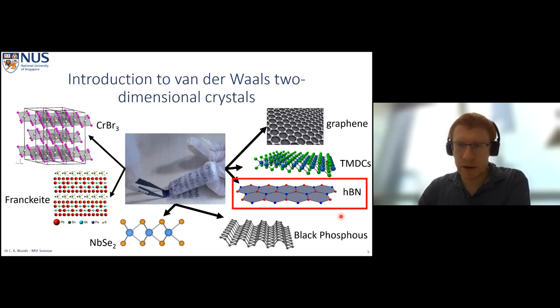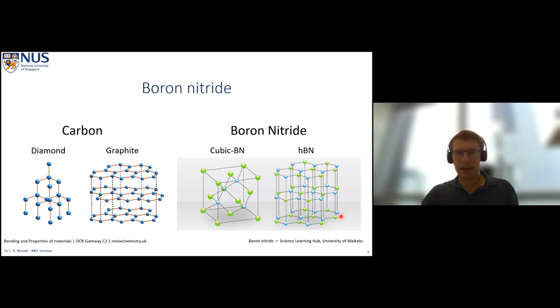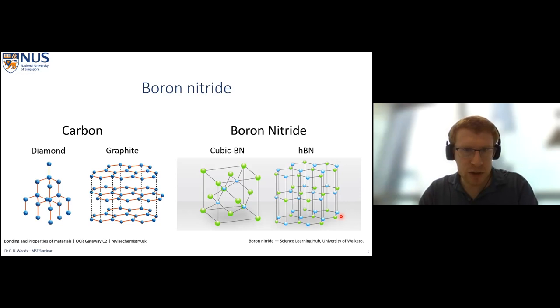Hexagonal boron nitride is made of boron and nitrogen, which sit either side of carbon in the periodic table, so it forms isoelectronic structures to those we see for carbon. Where carbon has diamond in tetrahedral stacking, boron nitride has cubic boron nitride — and while diamond is the strongest material in existence, cubic boron nitride is the second strongest. Similarly, just as graphite is the layered carbon structure we can cleave down into graphene, hexagonal boron nitride is a layered structure we can cleave down to atomic layers.